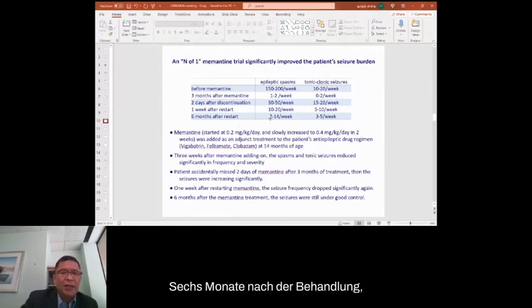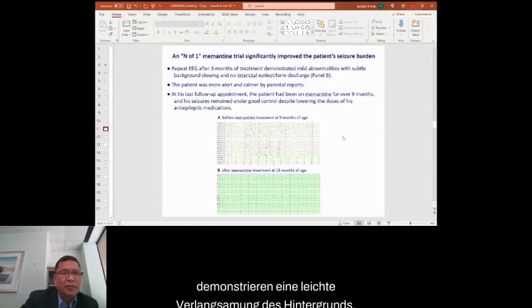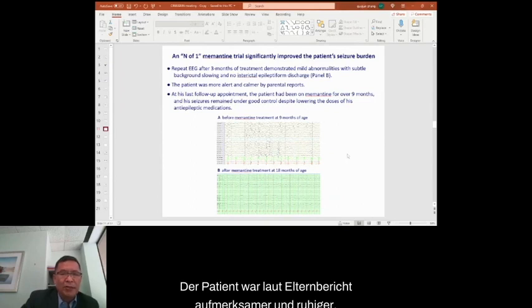One week after restarting memantine, his seizures reduced significantly to 10 to 20 spasms a week and 5 to 10 tonic-clonic seizures a week. Six months after the restart of treatment, the patient's spasms remained under good control. Repeat EEG at eight months of age after treatment demonstrated mild slowing of the background with no epileptiform discharge. The patient was more alert and calmer by parent report. After nine months of treatment, seizures remained under good control, and we also decreased his anti-seizure medications: felbamate, vigabatrin, and clobazam.